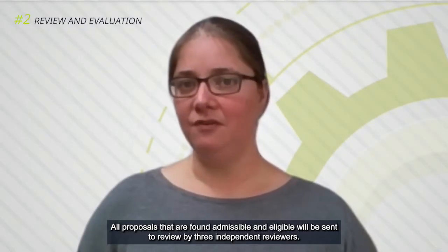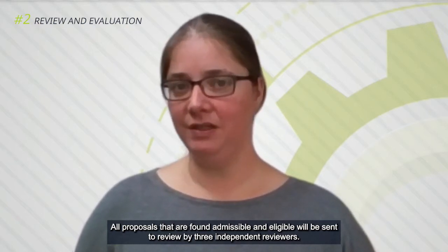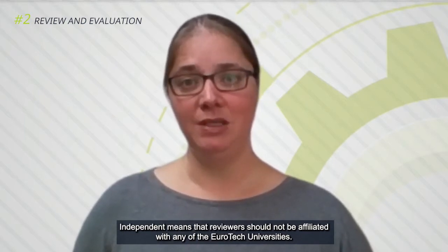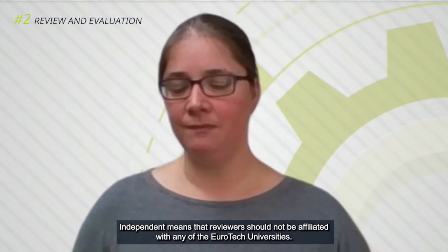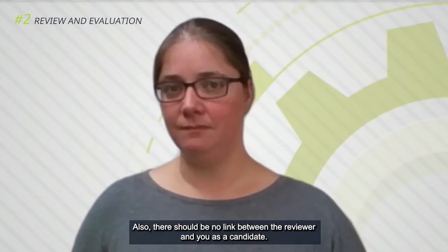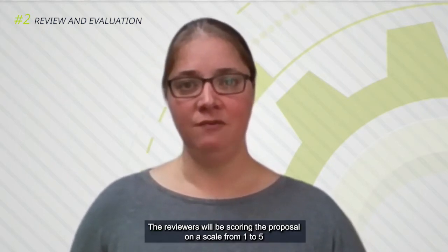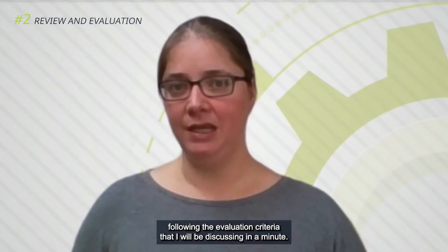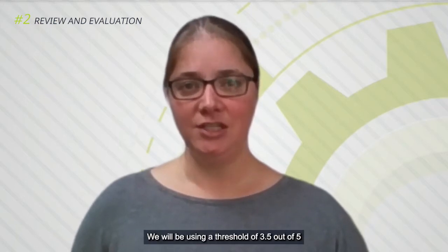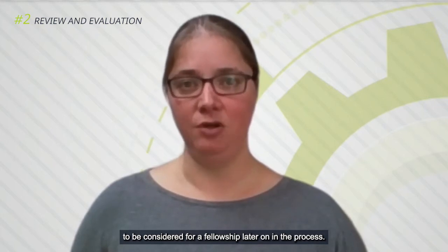All proposals that are found admissible and eligible will be sent to review by three independent reviewers. Independent means that the reviewer should not be affiliated with any of the EuroTech universities, and there should be no link between the reviewer and you as a candidate. The reviewers will be scoring the proposal on a scale from 1 to 5. We will be using a threshold of 3.5 out of 5 to be considered for a fellowship later on in the process.